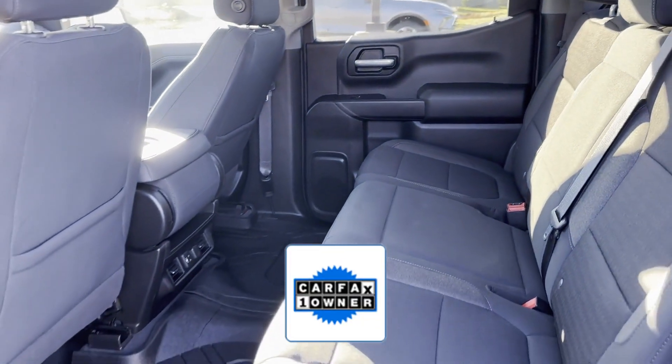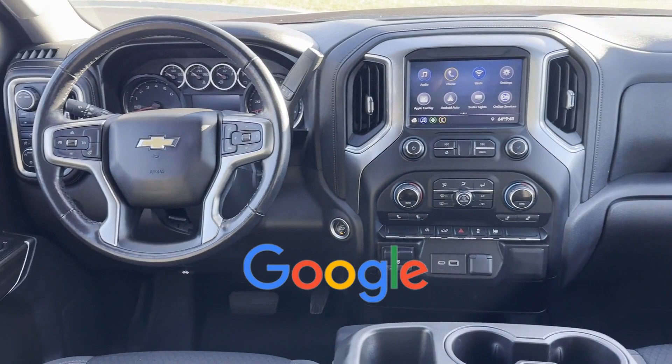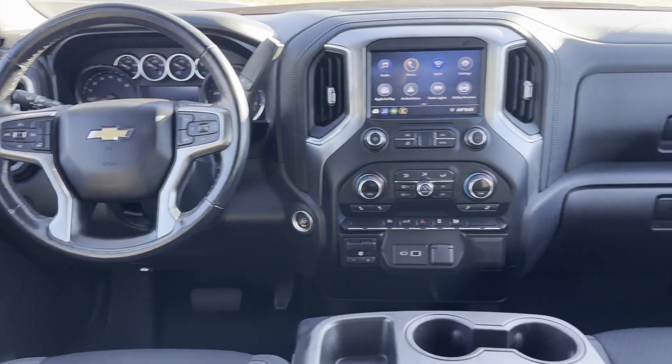As a Carfax one-owner vehicle, enjoy extra advantages such as having less normal wear and tear. This is a top-rated dealer. Stop by the showroom for a test drive.